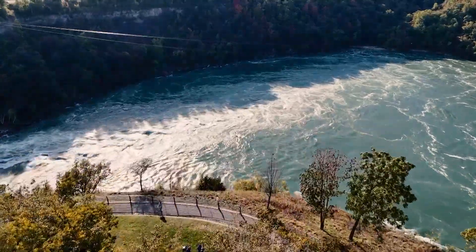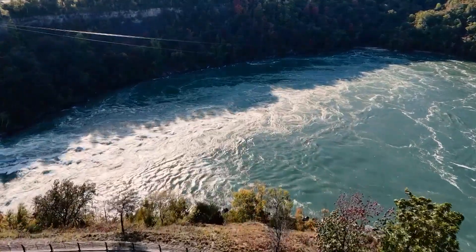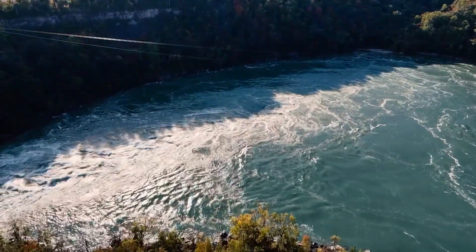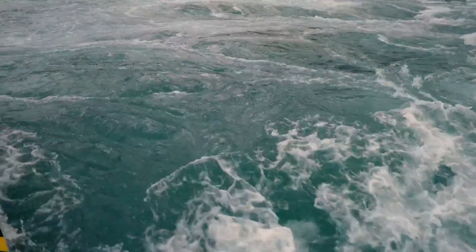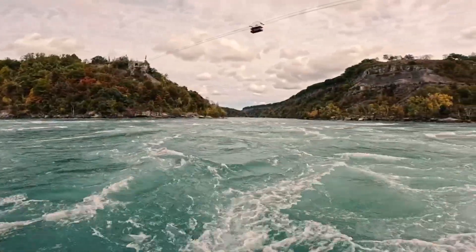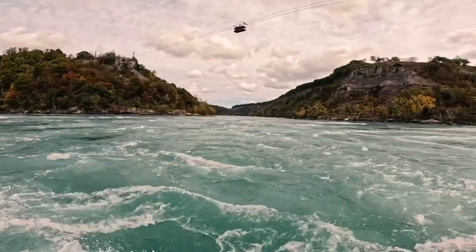Why is this whirlpool so dangerous? There's a combination of water going in different directions that kind of hits each other. The water is powerful — it's traveling at about 50 kilometers an hour. We're over very treacherous waters, but we are able to enjoy it from this height, safely.